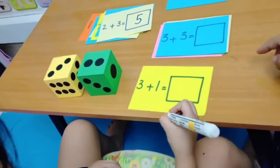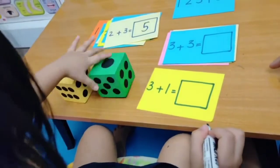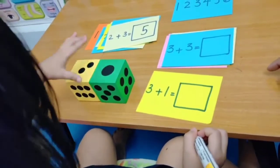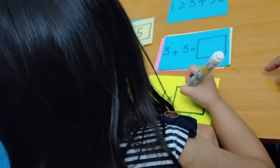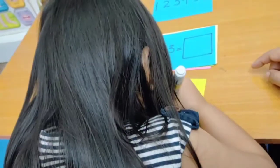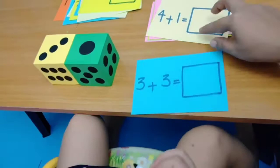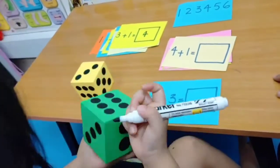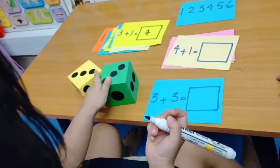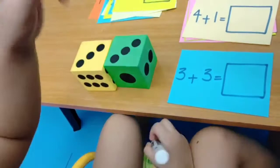Do you know what is two plus three? Do you know what is three plus one? Very good! Good job, baby. Do you know what is three plus three? Seven? No, count again. Count again — one, two...